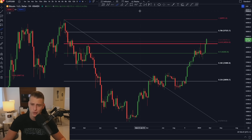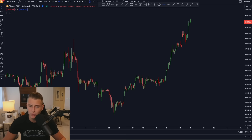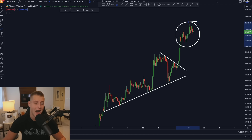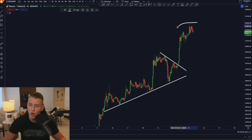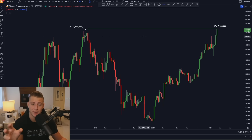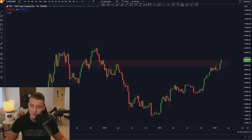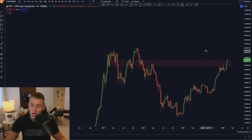A bullish confirmation on the weekly time frame for Bitcoin could mean we consolidate a bit, but I am very bullish on the longer perspective with no reason to panic. Yesterday, Bitcoin also set a new all-time high against the Japanese yen — the third largest world currency — and no one is really talking about this, which is actually quite massive news for Bitcoin.